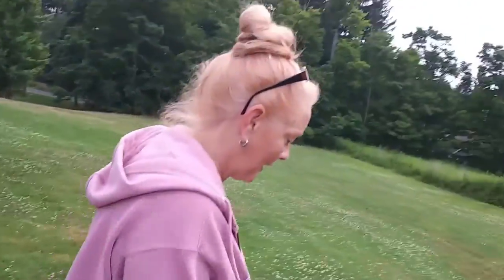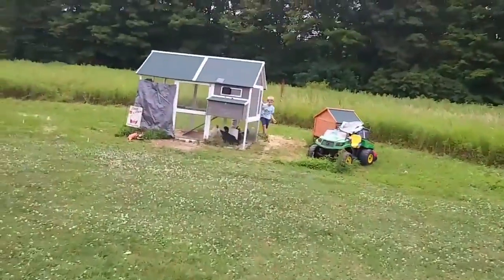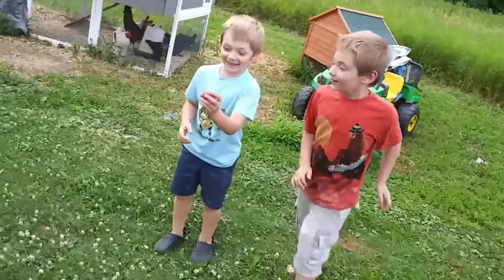Okay, let's go check for eggs. You checking for eggs? The chickens were going nuts earlier. I got an egg! You got an egg! Wow!